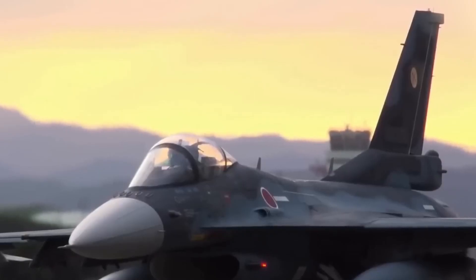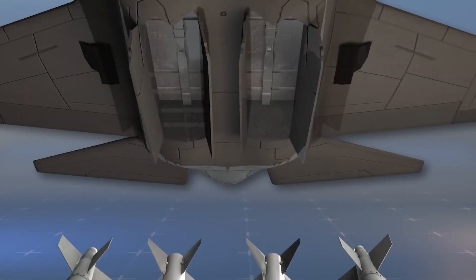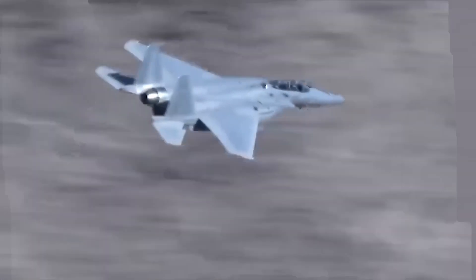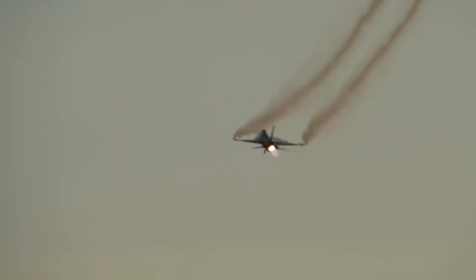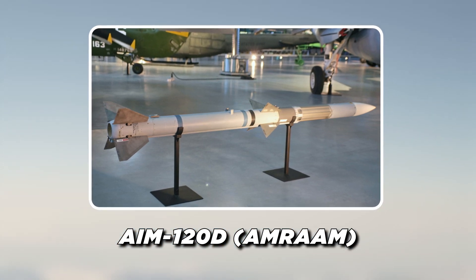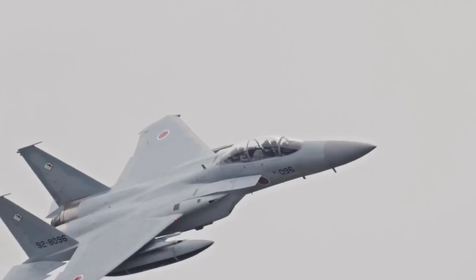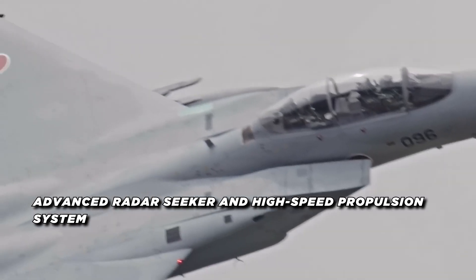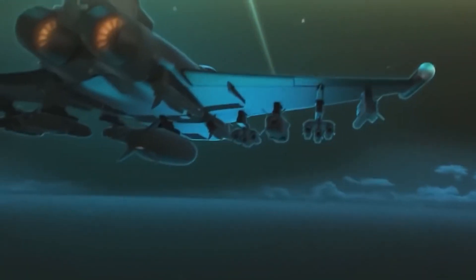A fighter jet is only as formidable as the weapons it carries, and the FX is no exception. Designed with flexibility in mind, the FX can carry a wide array of armaments, allowing it to excel in both air-to-air combat and air-to-ground attack roles. The aircraft's internal weapons bay and multiple hardpoints give it a significant payload capacity, which can be tailored to specific mission requirements. For air superiority missions, the FX is armed with next-generation air-to-air missiles, including the AIM-120D Advanced Medium-Range Air-to-Air Missile (AMRAAM), a long-range missile capable of engaging enemy aircraft at distances of up to 160 kilometers. With an advanced radar seeker and high-speed propulsion system, the AIM-120D is a key component of the FX's air dominance capabilities.